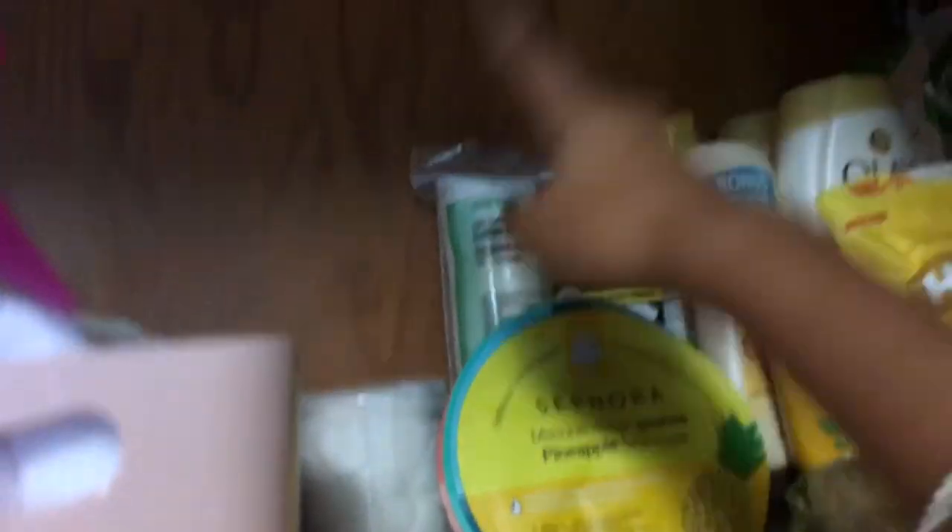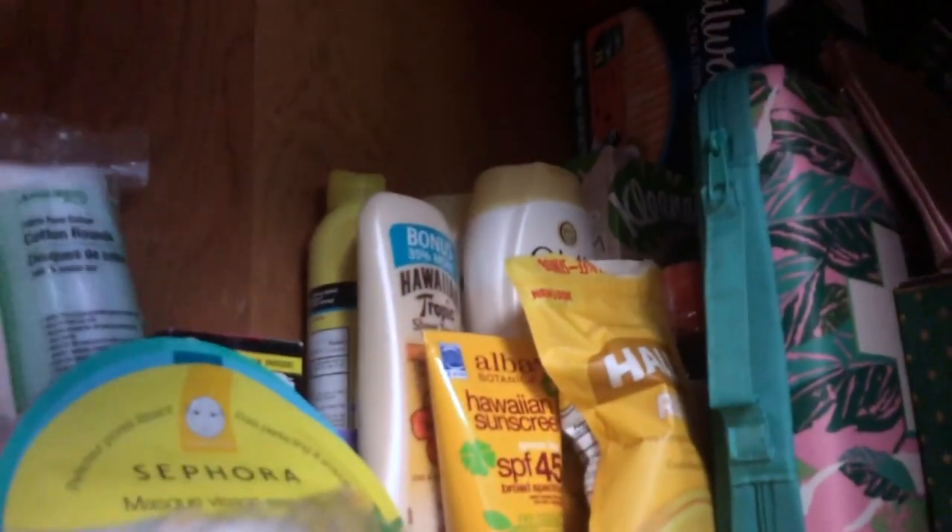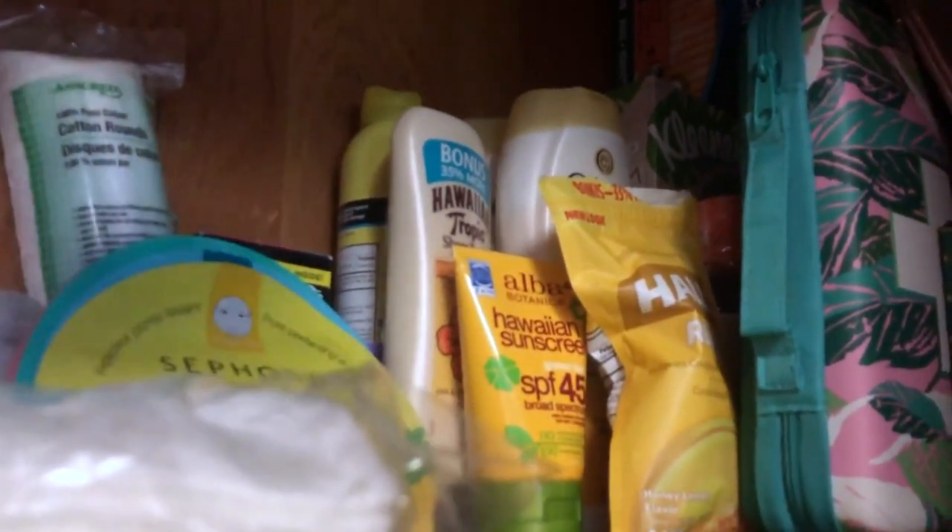I have this little spray bottle for my hair, and my skincare basket that I take to the bathroom to wash my face. I have some cotton balls, cotton rounds, face masks from Sephora, and pore strips. Over here I have all the extra sunscreen and body wash that my mom sent me. This is my first aid box. And this is all of my clothes — I really didn't bring that much.